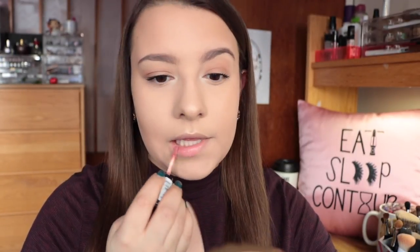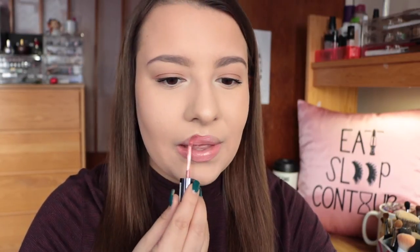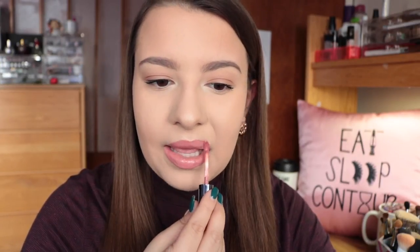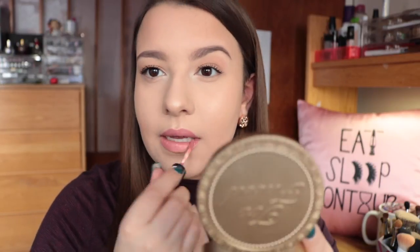Last but not least, for my lips, I'm using the NYX Intense Butter Gloss in the shade Tres Leches — really one of my favorite lip products, perfect for every day. And that completes my everyday makeup look. I really hope you guys enjoyed. Please give this video a thumbs up if you did, and don't forget to subscribe if you aren't already. Make sure you hit that little notification bell so you don't miss out on any of my future videos. Thank you guys so much for watching, and I will see you in my next one.